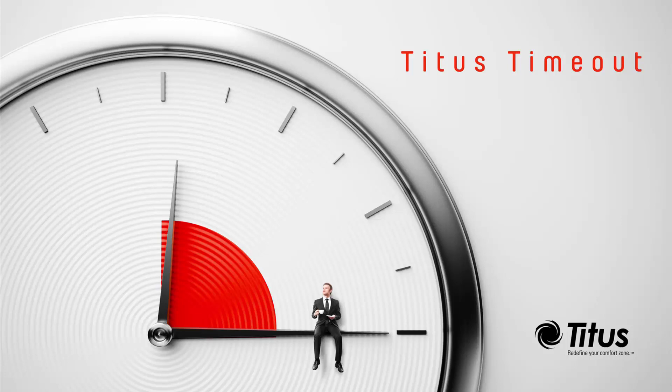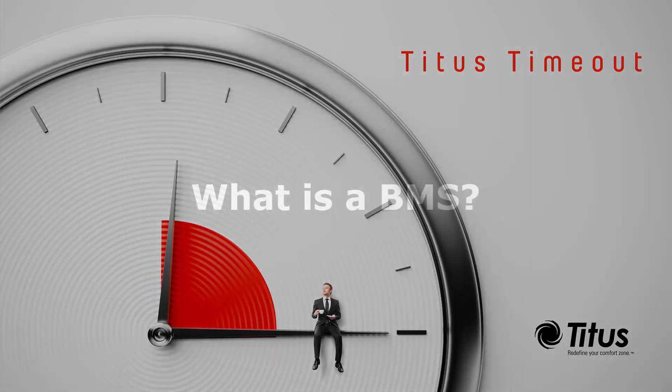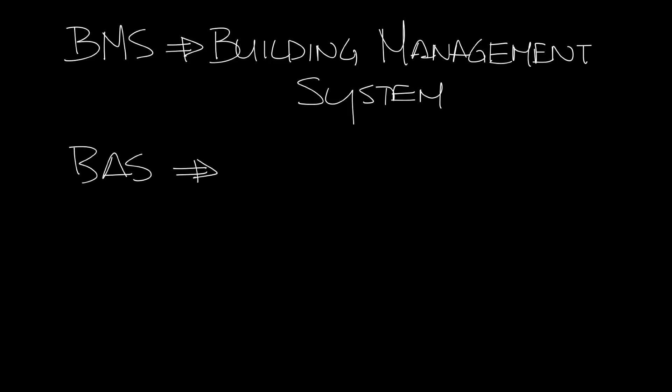Hello and welcome to the Titus Timeout podcast. I'm Jenny Abney-Sivy and today I'm going to answer the question: what is a BMS? BMS stands for Building Management System. It is also referred to as a BAS, Building Automation System.